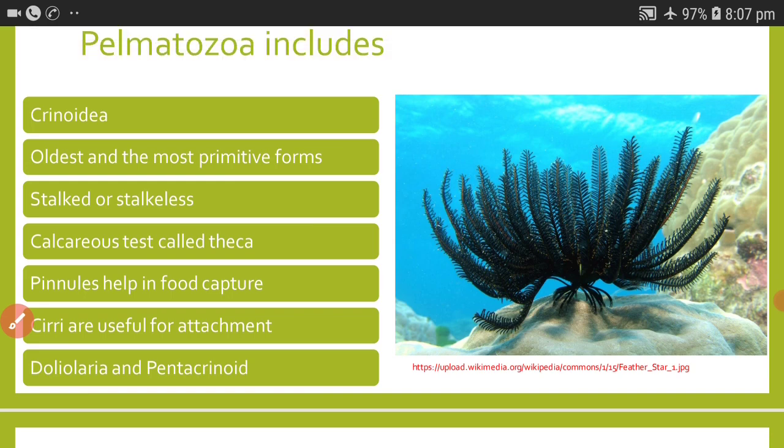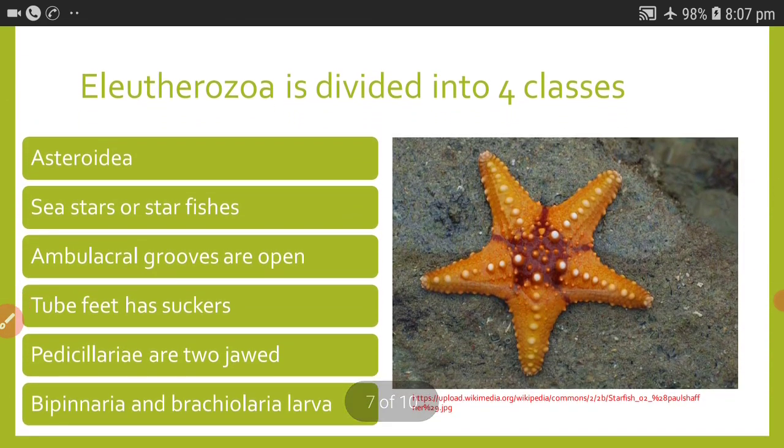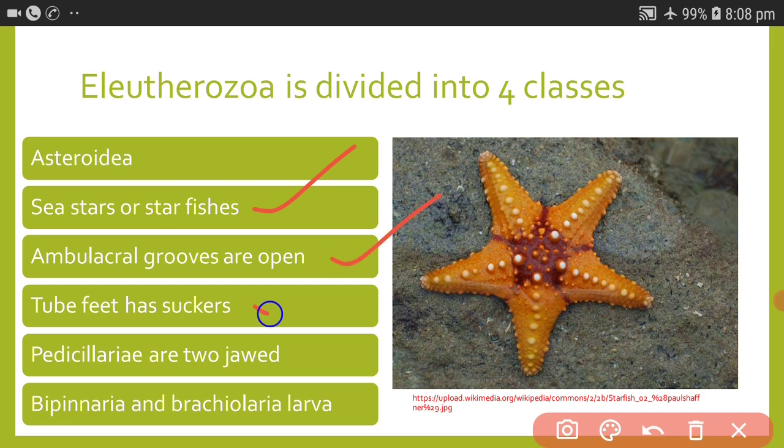Eleutherozoa is divided into four classes. The first class is Asteroidea — 'aster' means star, and because the members look like stars, this class is called Asteroidea, commonly known as sea stars or starfishes. Ambulacral grooves are open, tube feet have suckers, pedicillariae are two-jawed, and the larval stages are bipinaria or brachiolaria.